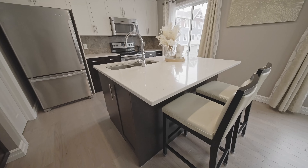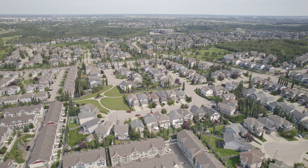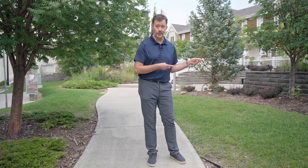Number four, tons of upgrades in this unit: quartz countertops, hardwood floors, brand new stacking washer dryer set, and a great ensuite. And number five, we're literally a two-minute walk or bike ride from the White Mud Creek Ravine which has some amazing river valley trails. Come on, let's go check this out.